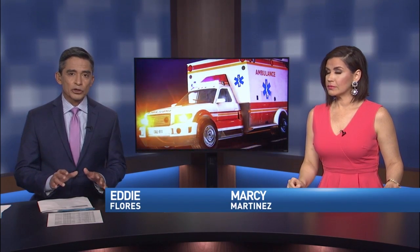First tonight, knowing where to go when emergencies happen can be difficult for first responders. CBS4's Stephen Seeley tells us about problems one emergency crew has with locating some patients and how you can help.